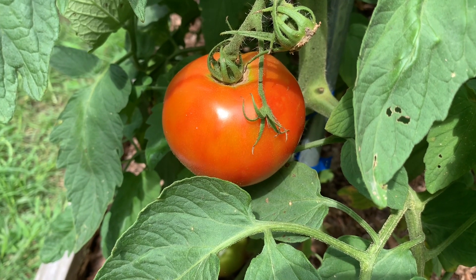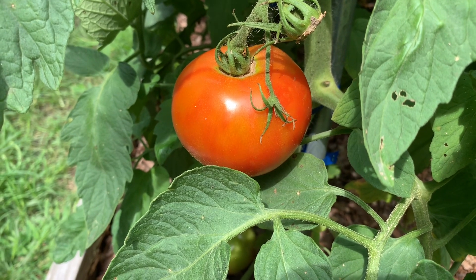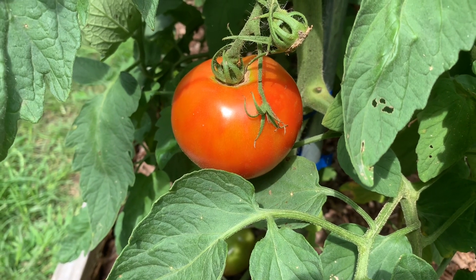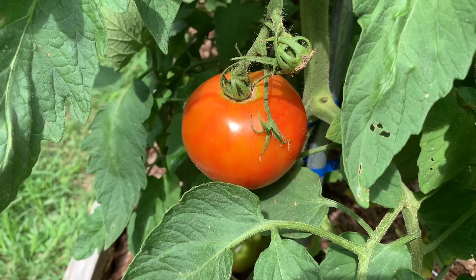Good morning. Friday, July 21st, 2023. It's going to be a beautiful day in the garden. So far it's mostly cloudy. It's not too terribly hot, so I'm going to try to get a little work done in the garden.